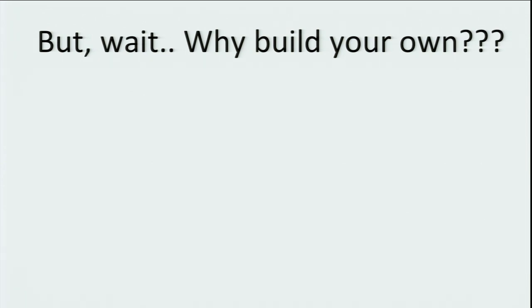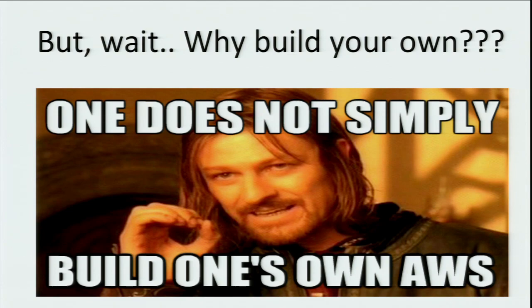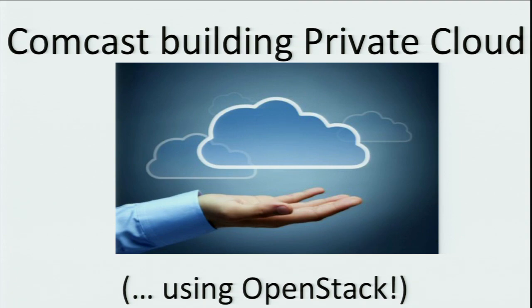You may be asking, why did you guys build your own? Isn't there stuff already out there? I'll talk through some of the reasons why we decided to build our own rather than using something that's already available. As you may know from announcements in the last few days, Comcast is actually working on building out its own private cloud using OpenStack. A few of my colleagues here are working on that effort.